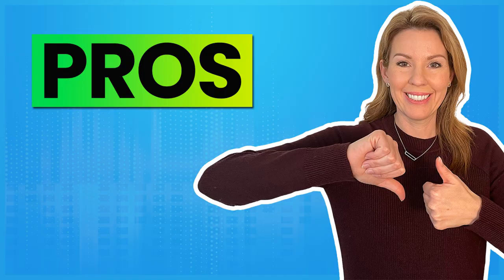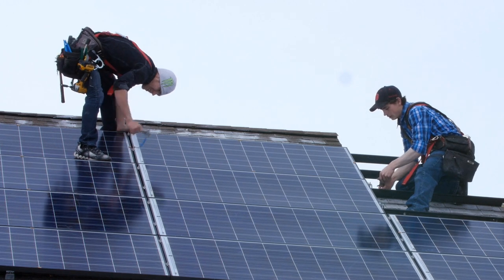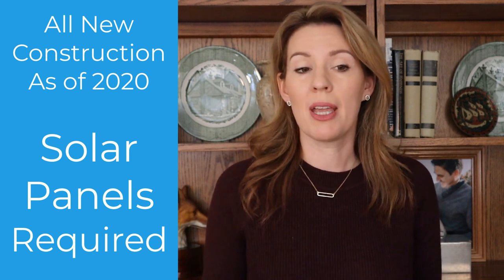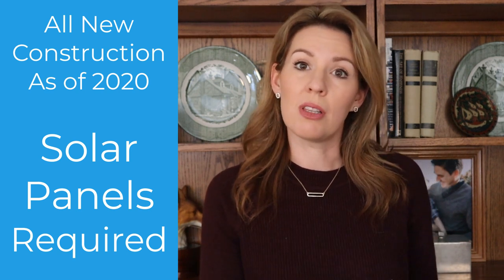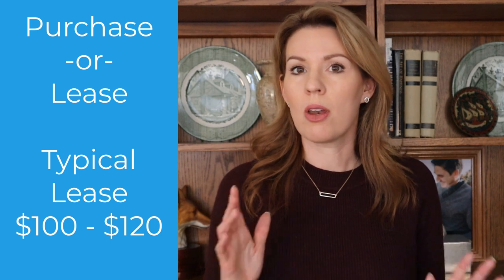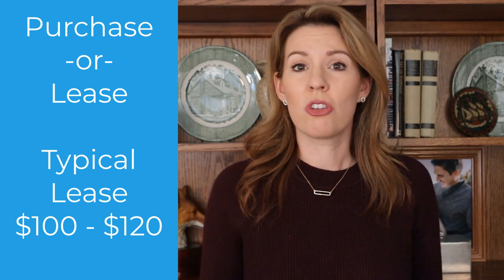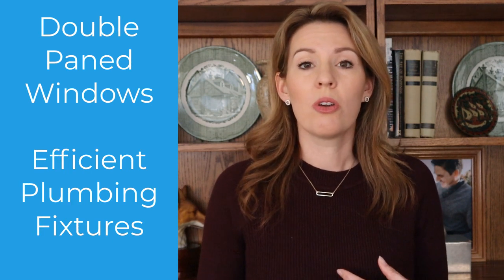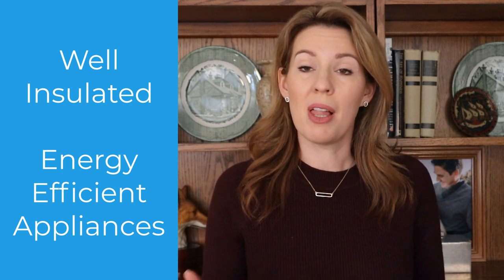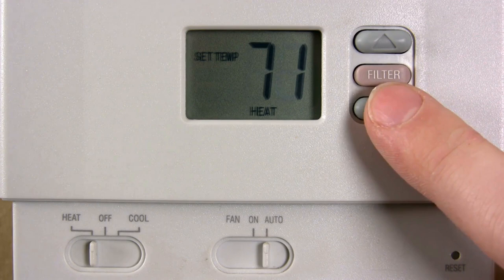Moving on to the next pro: home efficiency. All new construction homes in California are now required to come with solar panels — that became law at the beginning of 2020. You can either lease them for about $100 to $120 a month, or purchase them and roll them into your mortgage. New construction also comes with double-paned windows, the latest water-saving plumbing fixtures, good insulation, brand new energy-efficient appliances, and a new HVAC system. Energy efficiency is definitely a pro for new construction.